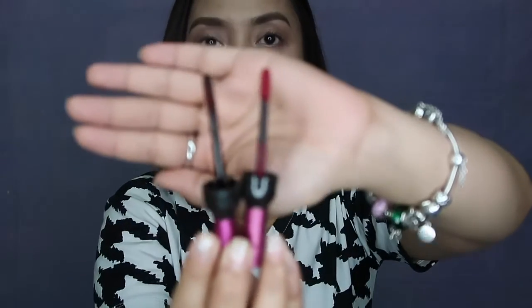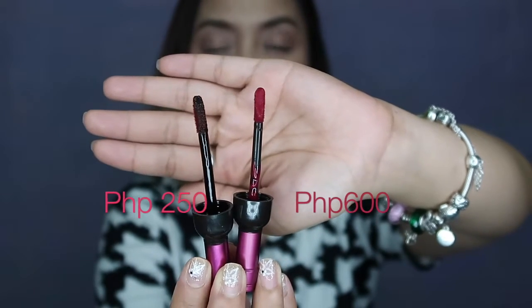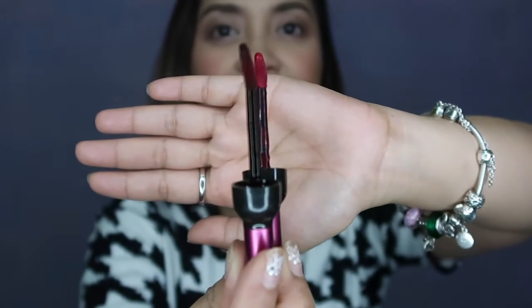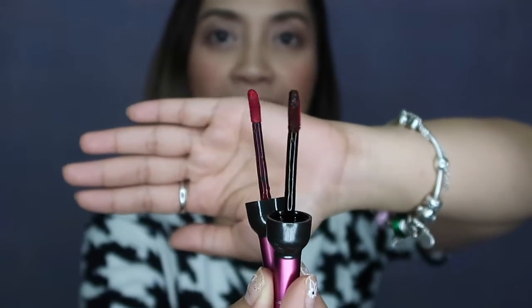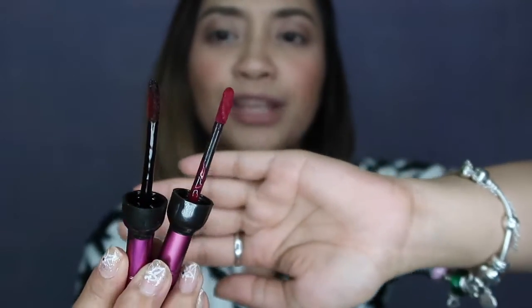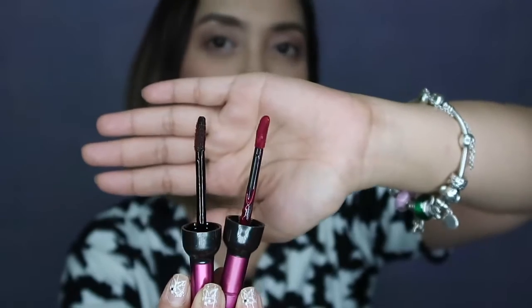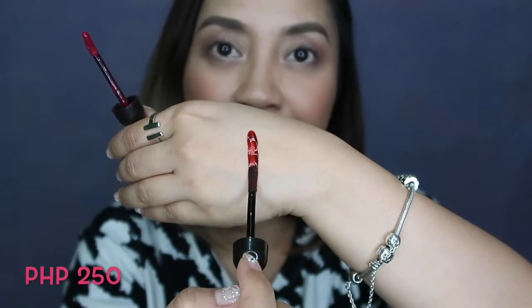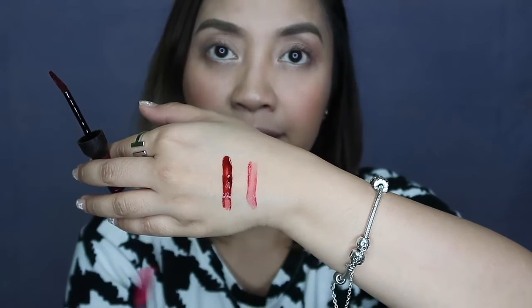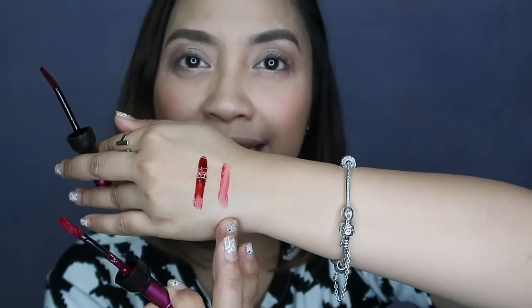In terms of the doe foot applicator — the 250 is darker in pigmentation on the applicator, unlike the 600 which has lighter pigmentation. The 250's doe foot applicator is very long and thin — mahaba na mapayat. The 600 is like any other doe foot applicator but not as thin as the 250's. In terms of pigmentation, you can see that the 250 has a much darker shade while the 600 is much lighter.